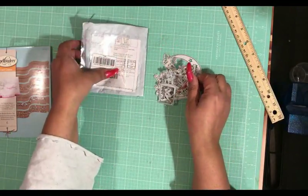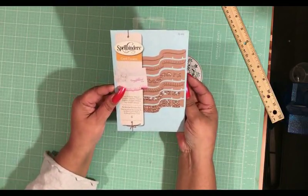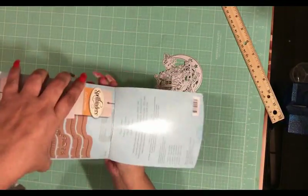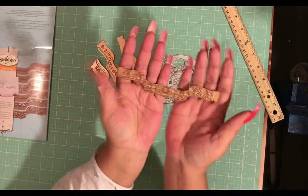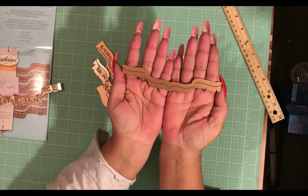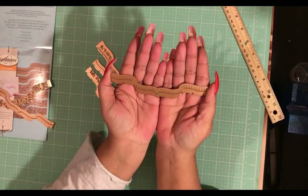Then I went shopping at my mom's and she gave me this — it is the Spellbinders card creator, and it has six edges that you can use. I've already used a couple and I'll show you what they look like, but these are so pretty. Look at that, that's gorgeous! And then there's this one — I love this one because it is plain but the cut is so pretty.